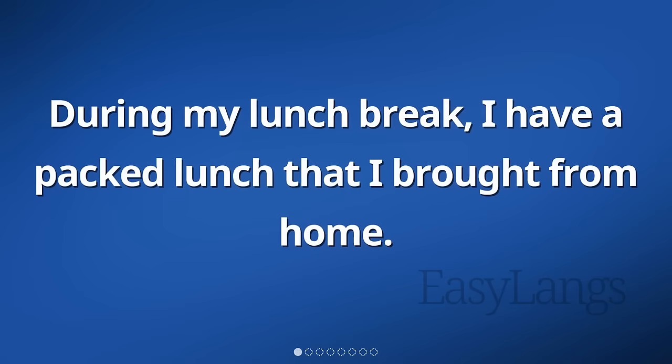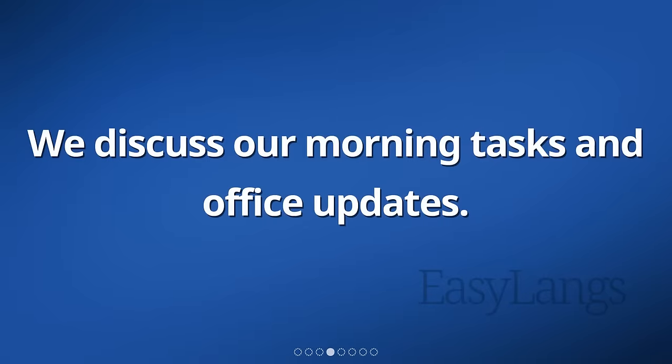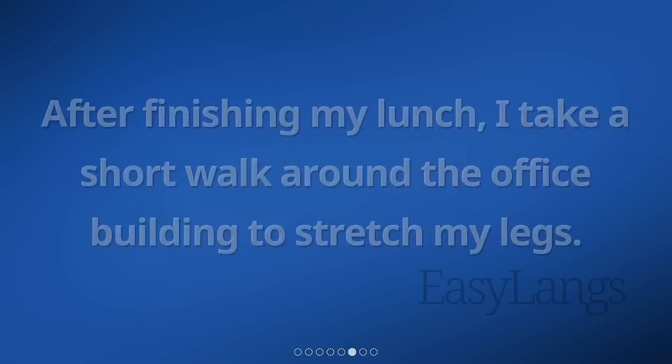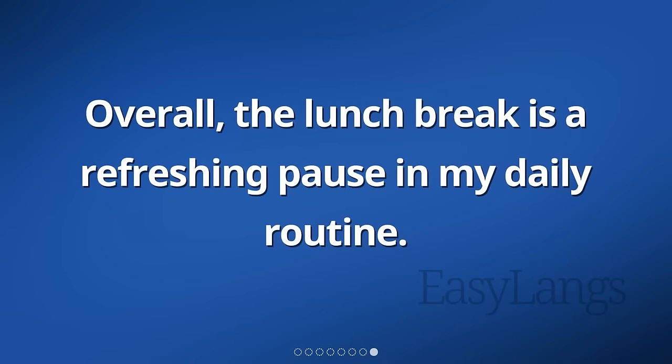During my lunch break, I have a packed lunch that I brought from home. I find a spot in the break room to eat. Some of my colleagues join me and we chat for a while. We discuss our morning tasks and office updates. It's a nice break from work and a chance to socialize. After finishing my lunch, I take a short walk around the office building to stretch my legs. Then, I head back to my desk and continue with my work for the rest of the day. Overall, the lunch break is a refreshing pause in my daily routine.